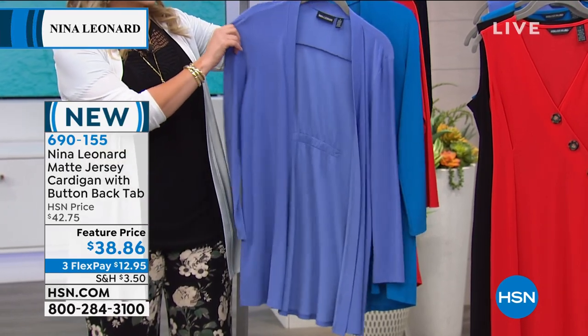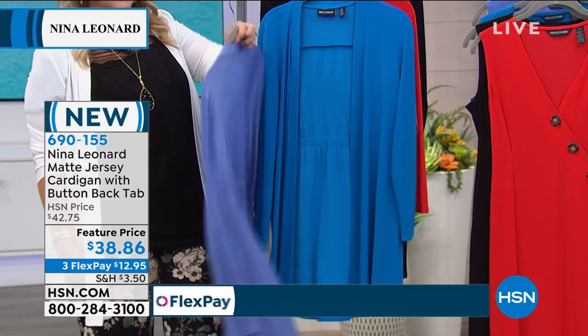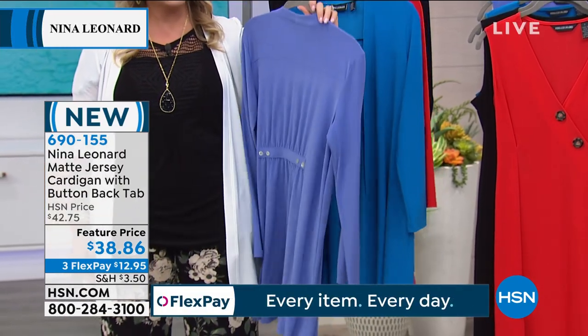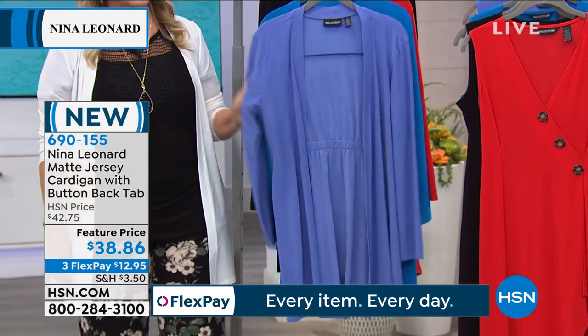It basically is that piece that makes you feel comfortable. It makes you feel confident, it gives you coverage. And you'd be surprised when you go through your wardrobe — skinny jeans, t-shirt, cardigan.